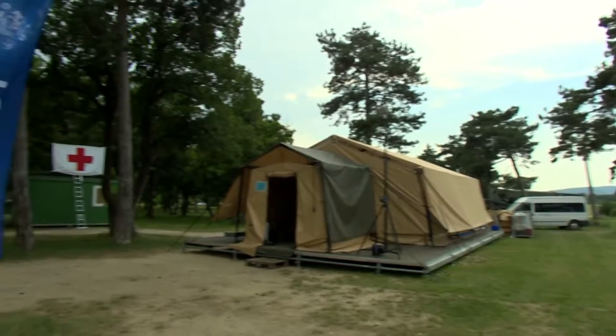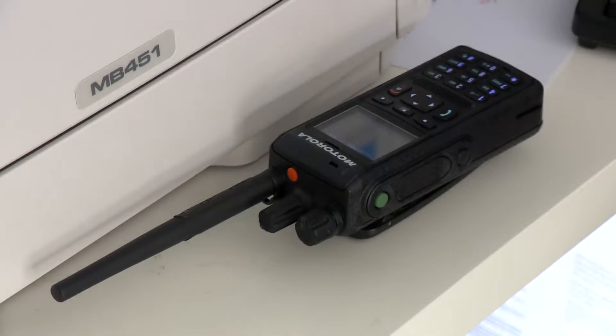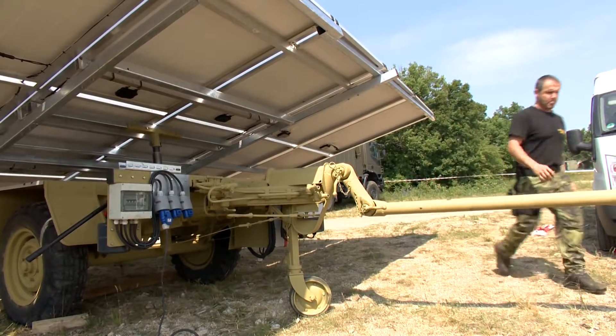Today's exercise scenario simulates a power cut at the main first aid tent. The smart energy head office has been asked to find a solution, and they decide to send a mobile solar unit.